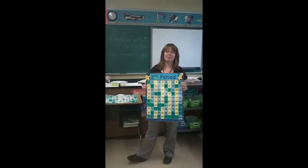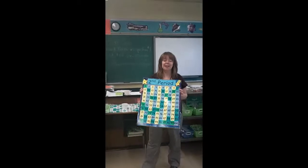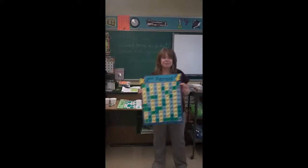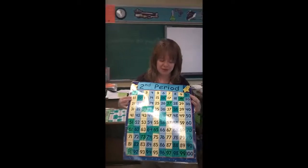Welcome to my PBS presentation on Behavior Bingo. My 6-3 classes are using the 100-number boards this year to play Behavior Bingo.